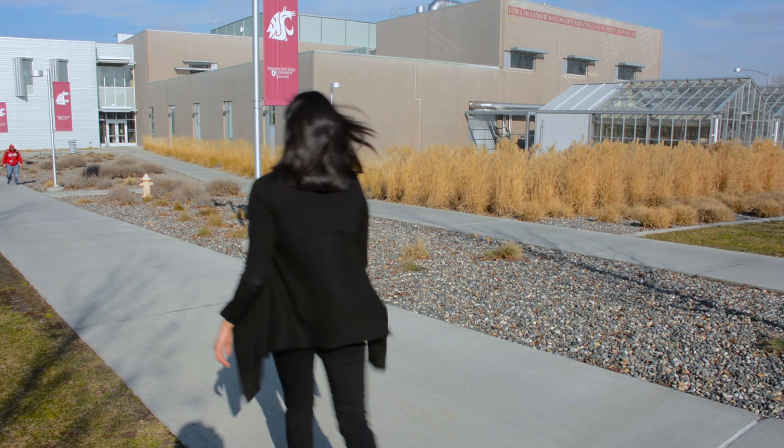Here we are on the campus of Washington State University, Tri-Cities, where we collaborate on bioenergy research.